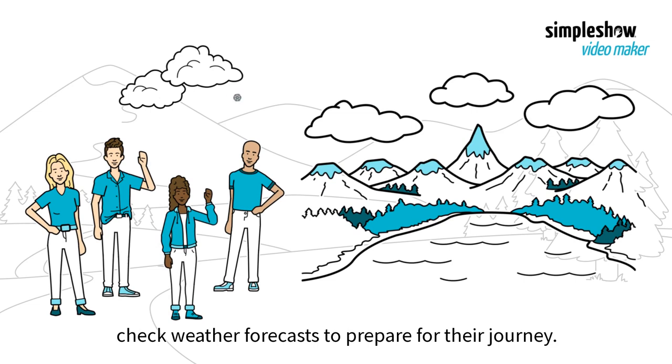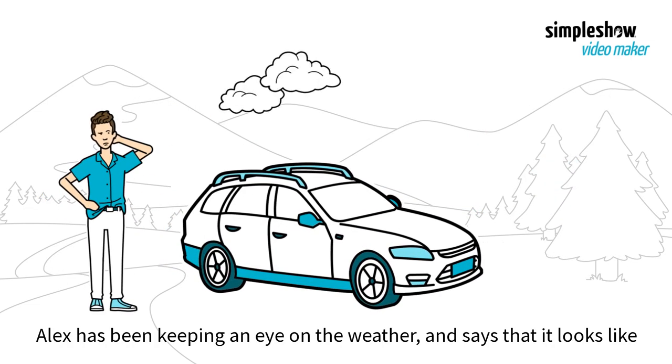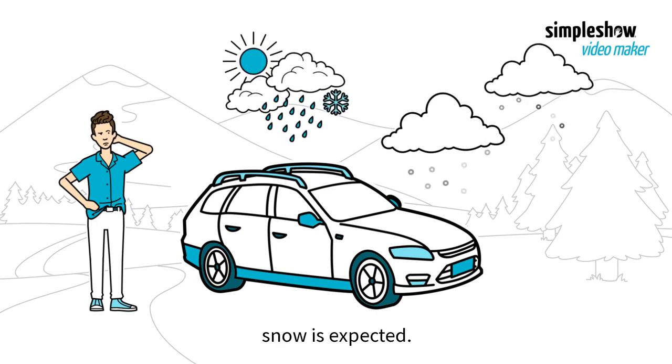First, they check weather forecasts to prepare for their journey. Alex has been keeping an eye on the weather and says that it looks like snow is expected.